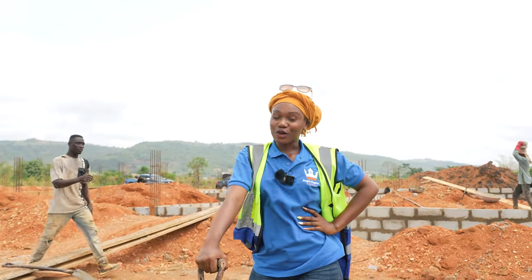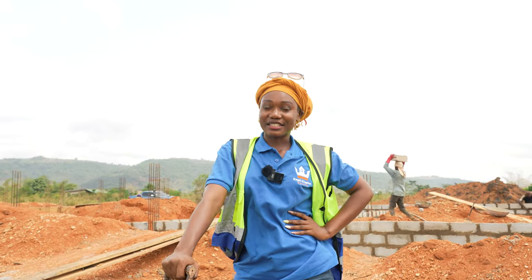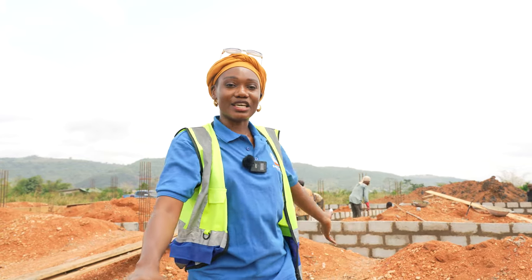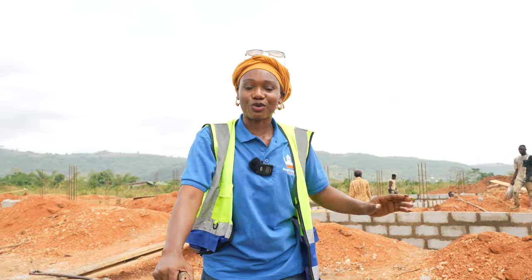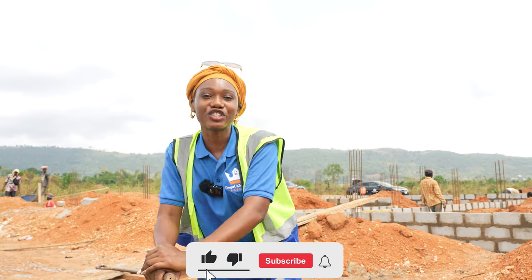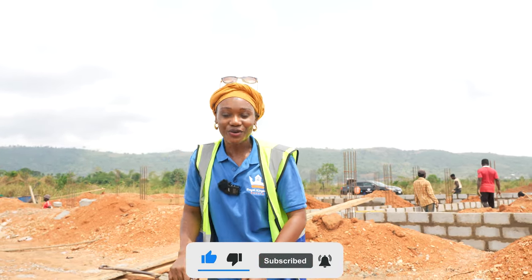As you can see, there's always something to do on site and I'm always excited to be here to see the updates. Today we've given you a full update on this property - we're now at the substructure, and the next time we come here you'll see something different and we'll be on a whole new level. Make sure you subscribe to the channel, like the video, and share it. See you next time.